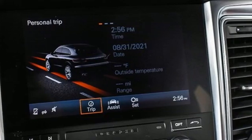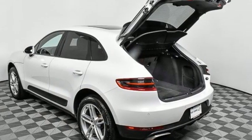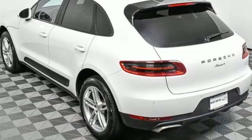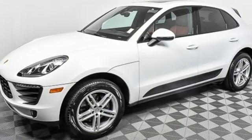Intercooled turbo inline four-cylinder engine, four-wheel drive, external memory control, power liftgate, dual zone climate control, front and rear parking sensors, voice activation, Bluetooth, manual tilting steering column, and auto-shift manual transmission.